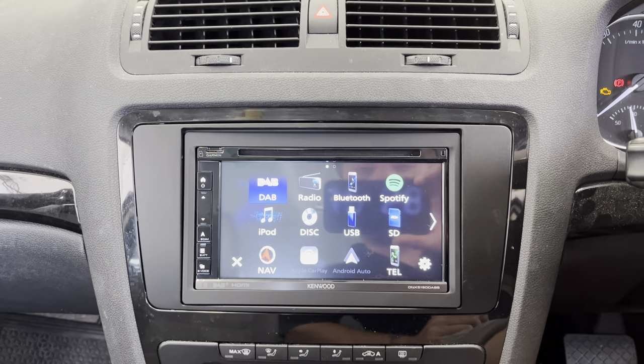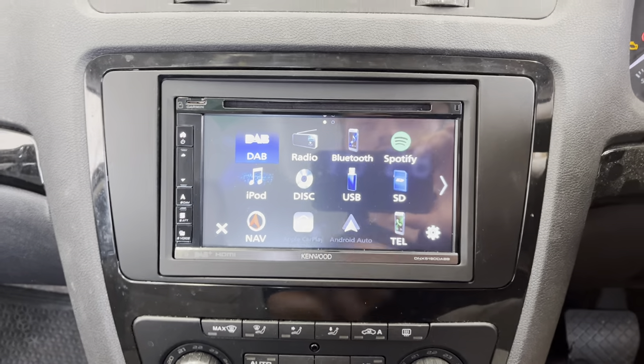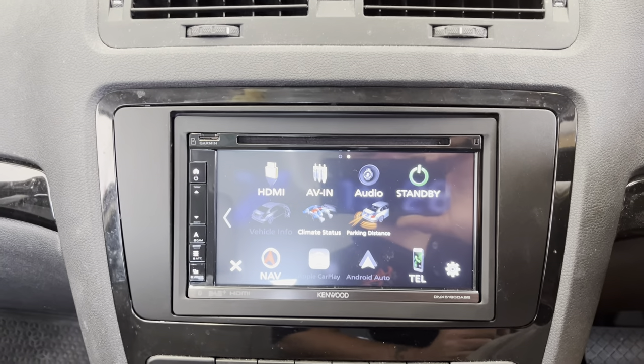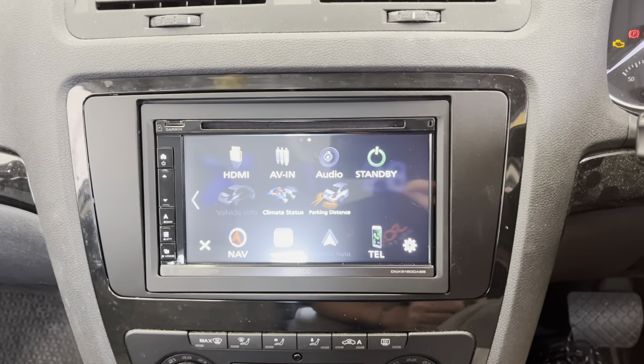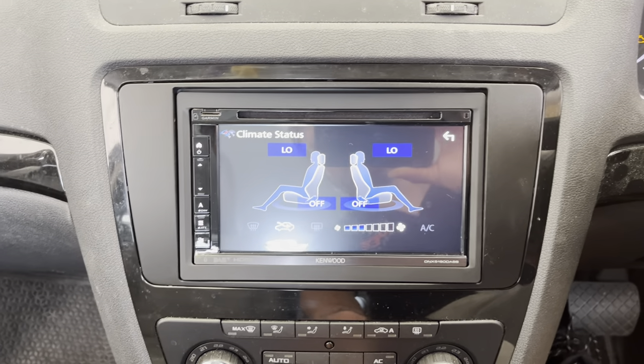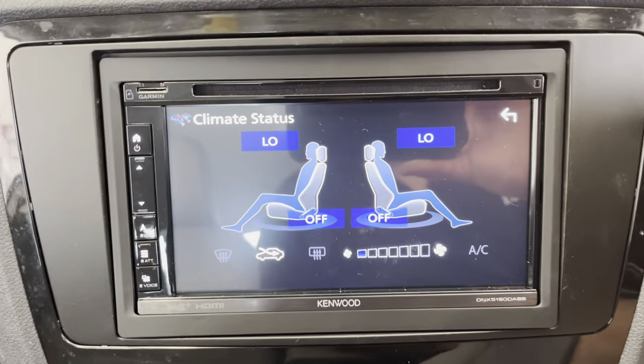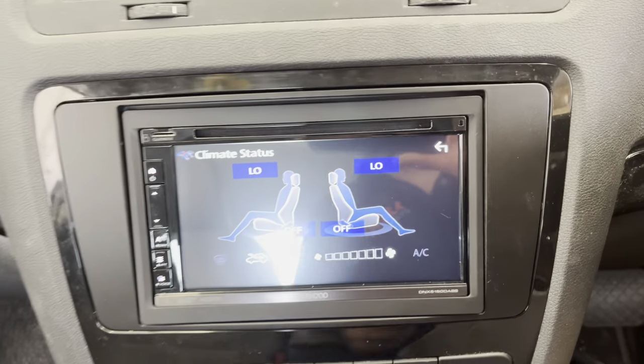It has got Bluetooth for hands-free calls and streaming, so you can do Spotify and everything. It also does Apple CarPlay with the USBs that are provided. With this vehicle, it actually brought on the climate controls, so we've managed to retain that on there, which is a very nice feature to keep.